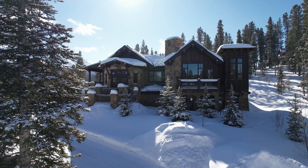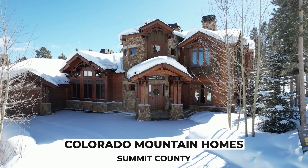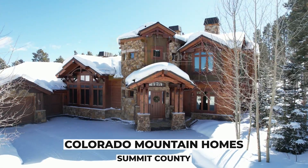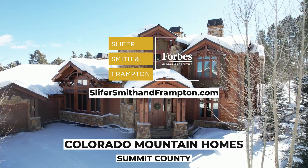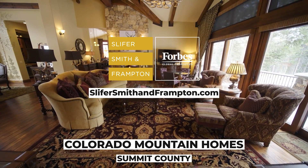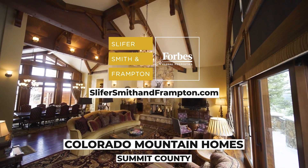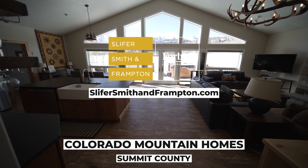Thanks for coming along on this episode of Colorado Mountain Homes. If you want more information about any of these properties, visit slifersmithandframpton.com. When you're ready to buy or sell, start with Slifer Smith & Frampton, Colorado's number one independent real estate company and the leader in the Rocky Mountains.